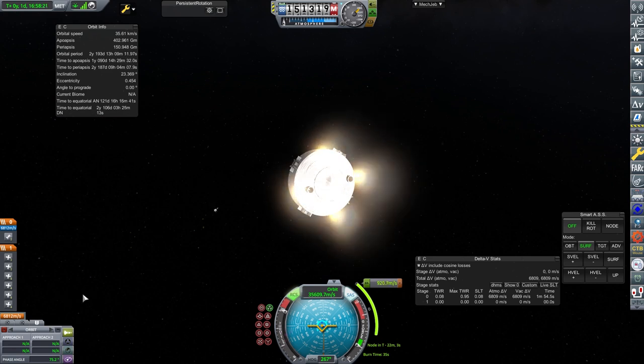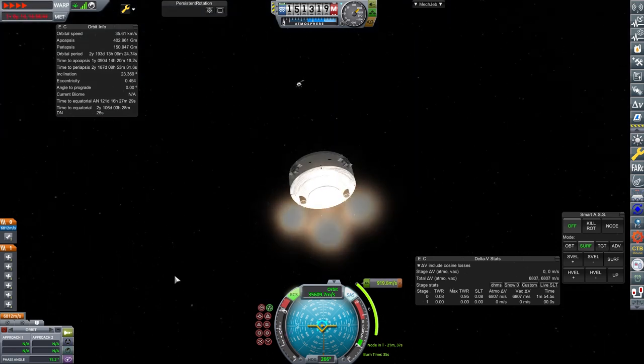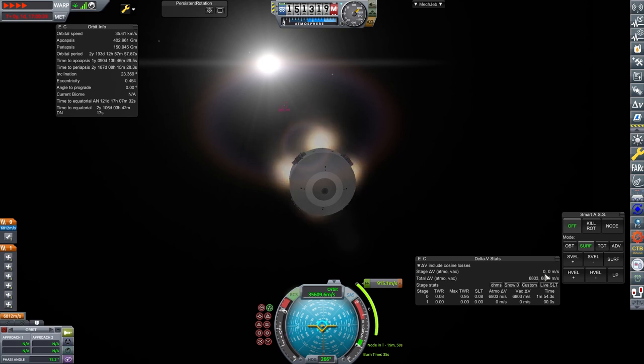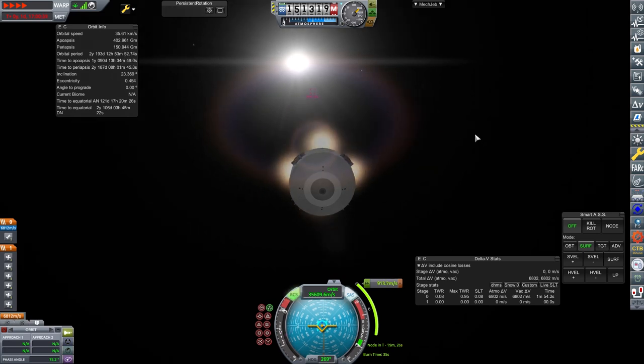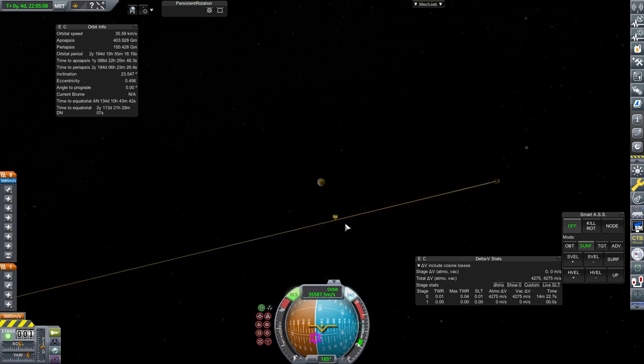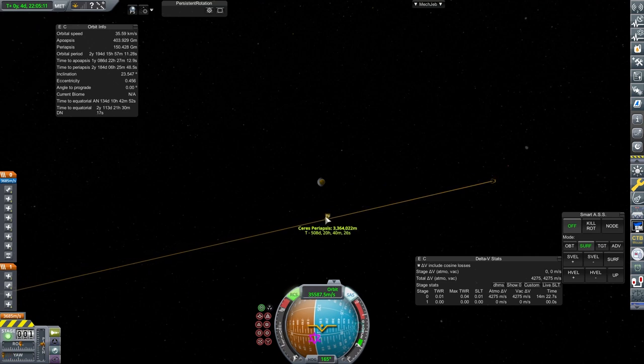This is an exceedingly long burn. We did burn sideways with the RCS slightly to take it away from the Sparrow lander. The Hawk will continue on its own with its reduced mass. The craft should hopefully be able to actually get into orbit around Ceres.